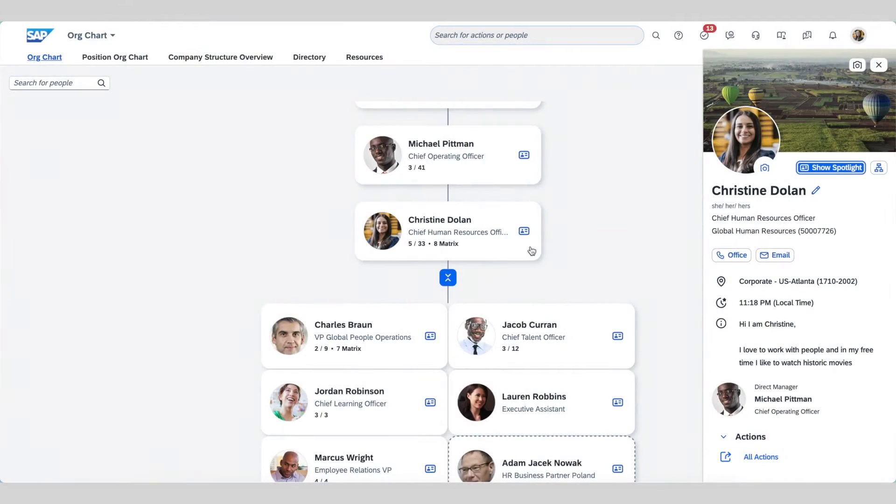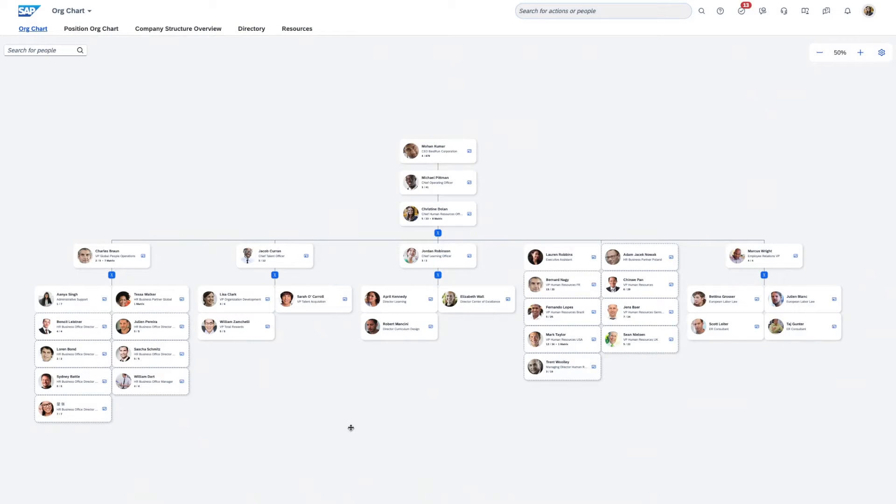Another significant enhancement is the reimagined employee detail card, also known as the profile preview. This redesigned card offers a more comprehensive and user-friendly overview of an employee's profile, making it easier than ever to find the information you need at a glance. We've also prioritized efficiency in exploring the organizational hierarchy with the new collapse and expand feature, so you can quickly dive into the depths of your organization structure or zoom out for a broader view, all with seamless ease.